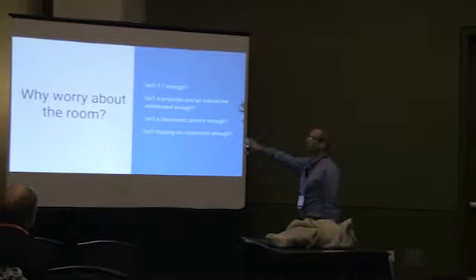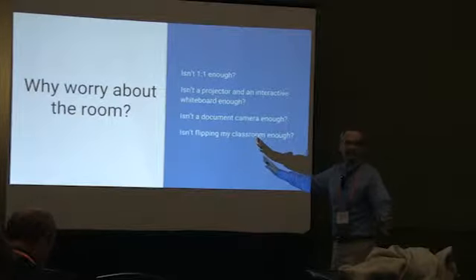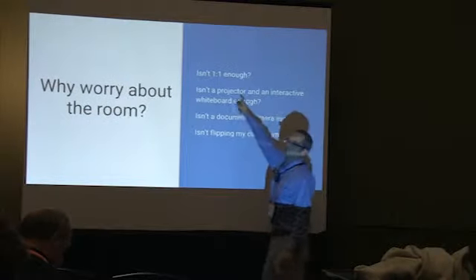So here we go — why do you want to worry about the room, especially at a technology conference? Because we're not talking about tech. We're talking about the room. Isn't one-to-one enough?